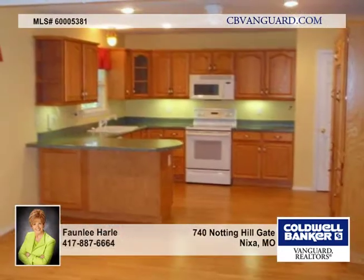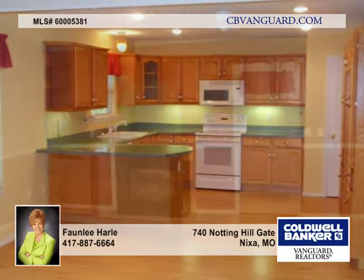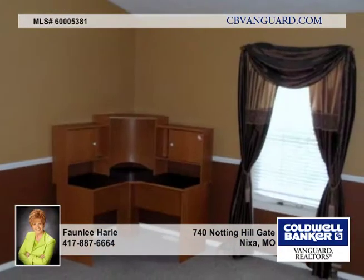This 6-bedroom, 3-bath home in Nixa has large living areas and tasteful colors throughout. The kitchen is spacious with lots of custom cabinetry and beautiful hardwood floors.